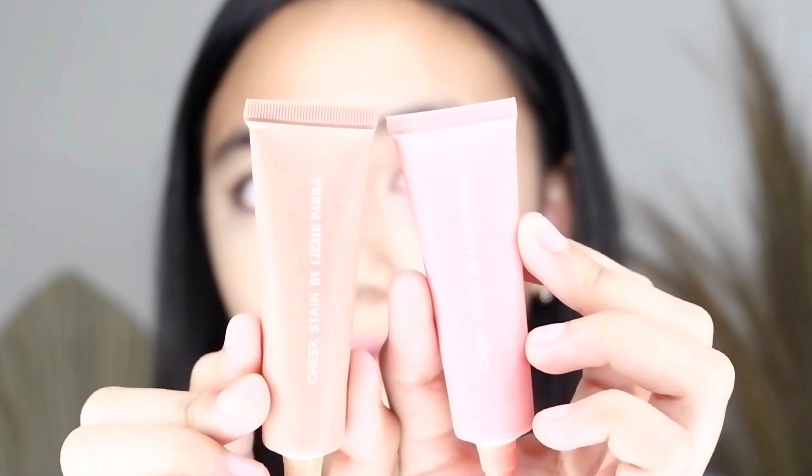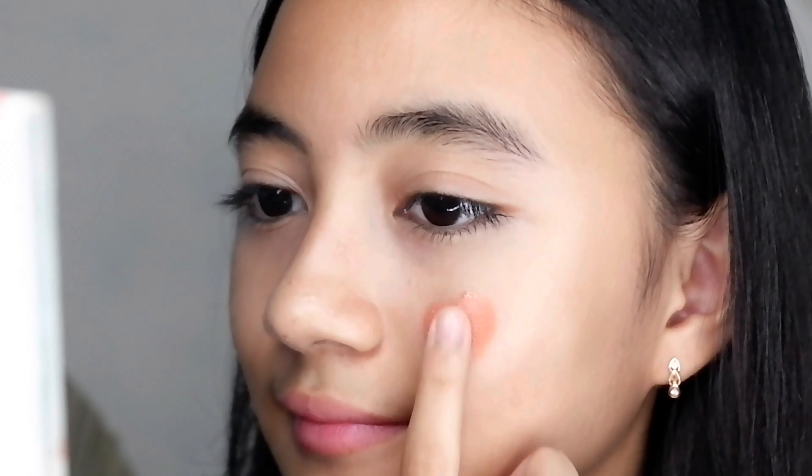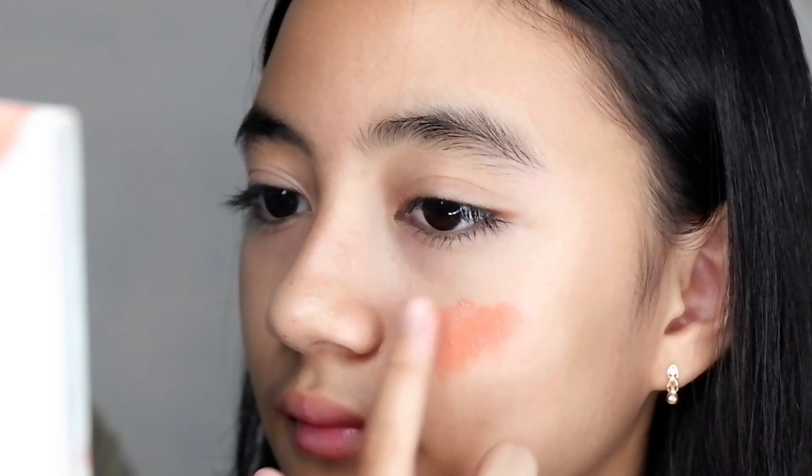Tadaa! Ini dia hasilnya setelah pake concealer — bener-bener keliatan lebih fresh kan. Terus lanjut ke blush on, aku pake blush cream-nya dari BLP. Aku campur dua warna gitu karena ini bener-bener bagus banget, keliatannya natural tapi kayak ada warnanya, jadi lucu gitu deh. Terus aku langsung tap-tap aja di pipi, baru di blend deh pake beauty blender.